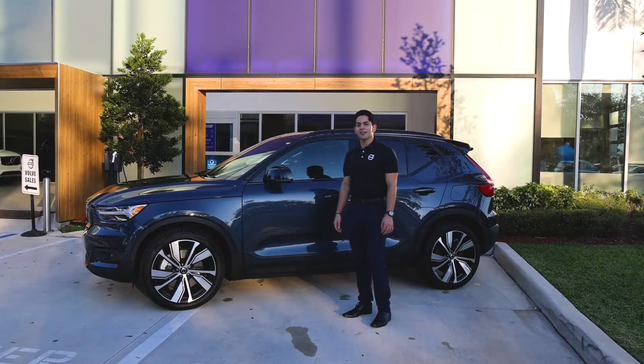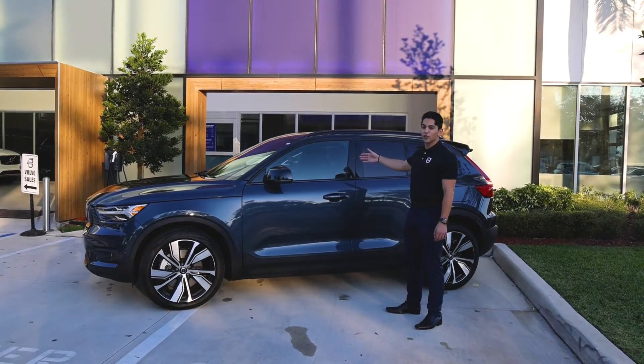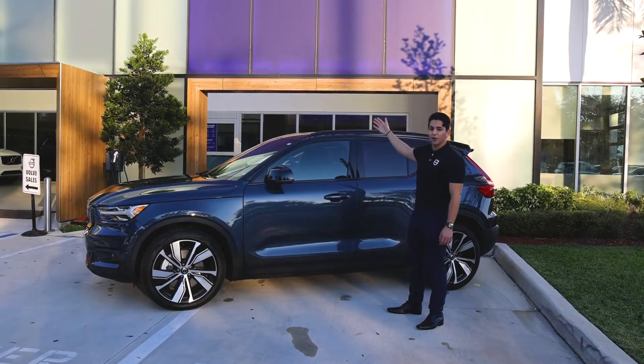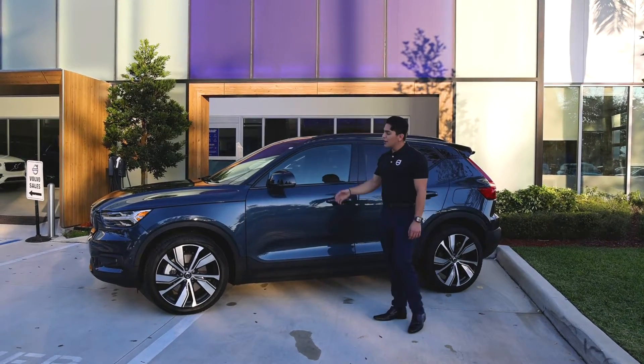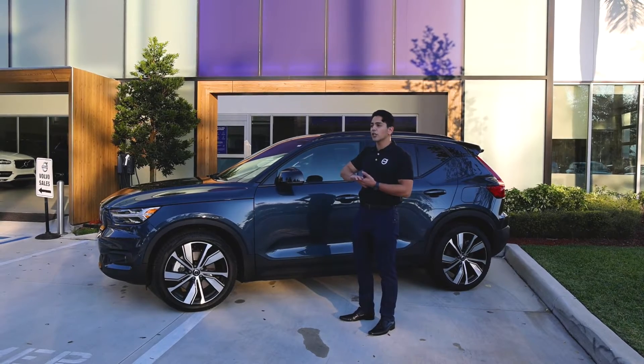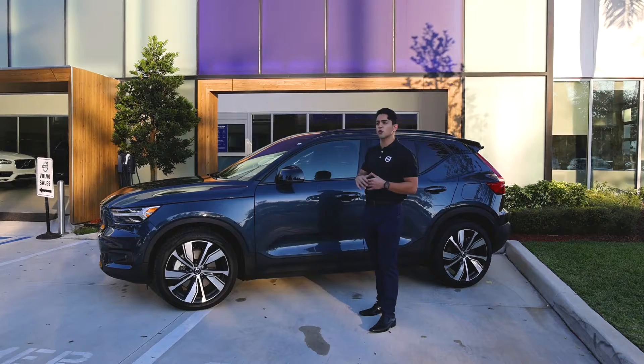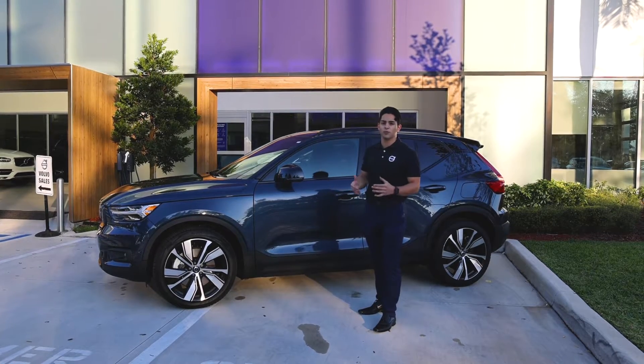Hi, my name is Daniel Alarcon and today I'm going to be demonstrating the all-new 2022 XC40 Recharge available here at Weston Volvo. We have two different models you can choose from: the XC40 with the Recharge and the regular combustion engine. We have a T5 and a T4 version as well as the R-Design and Inscription trim levels.